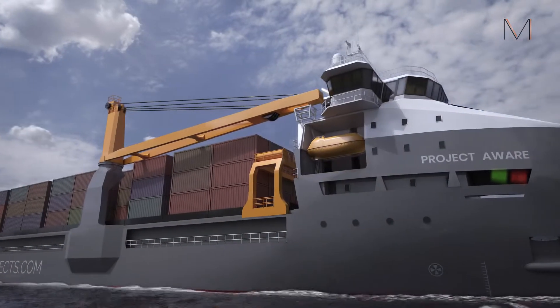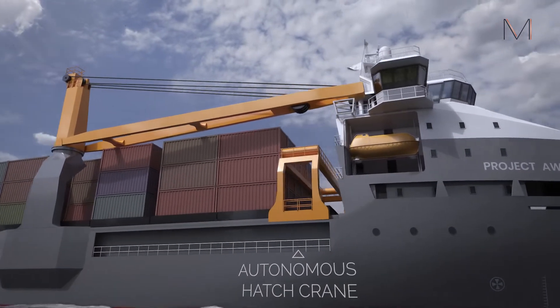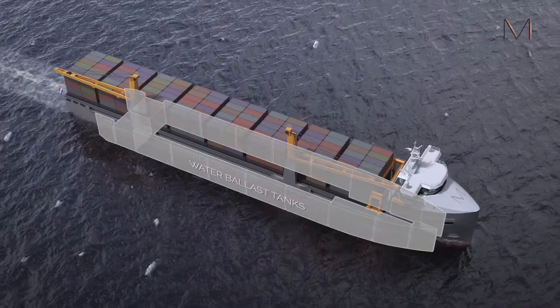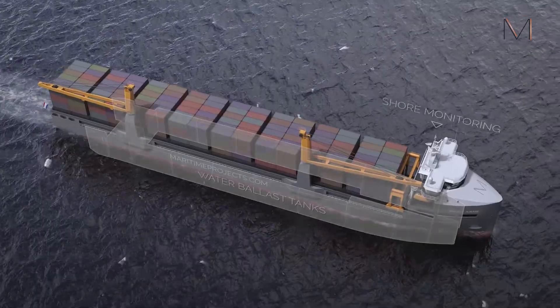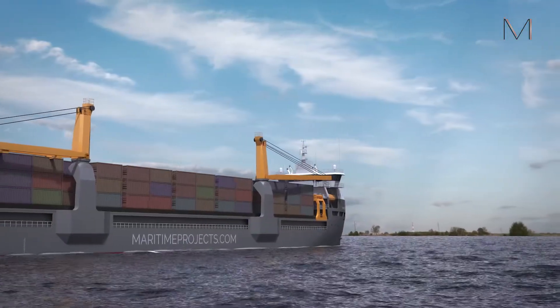Using autonomous systems like the autonomous hatch crane, ballast system and shore monitoring, it is possible to sail with significantly less crew whilst improving safety.